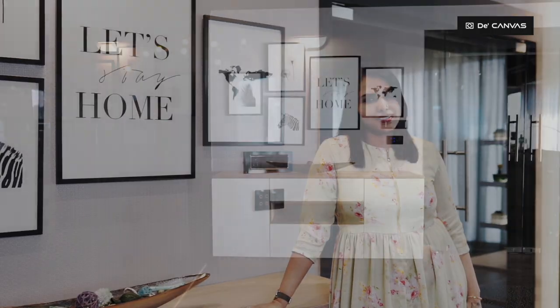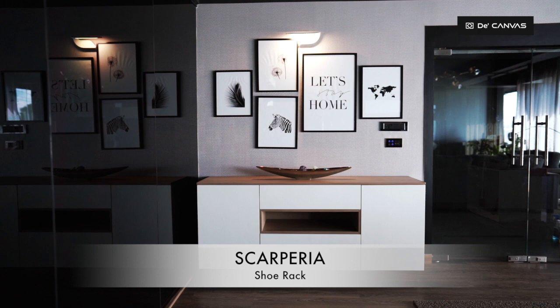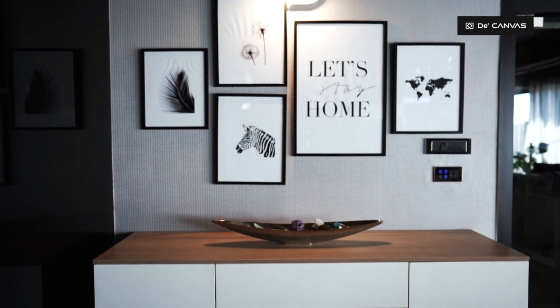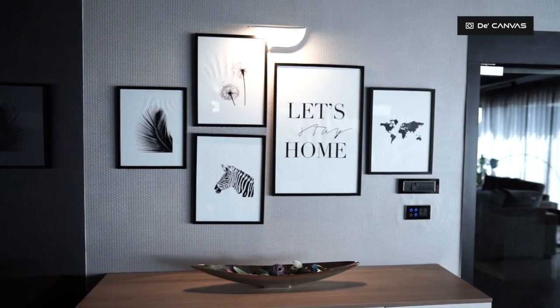A pleasant and peaceful entrance itself is a great welcome sign for any visitors and most importantly for yourself when you come back home after a long day. We have a freestanding shoe rack with simple and rich contemporary style that has two separate sections for shoe storage and niche for display. The wall is decorated with wallpaper and beautiful photo frames.